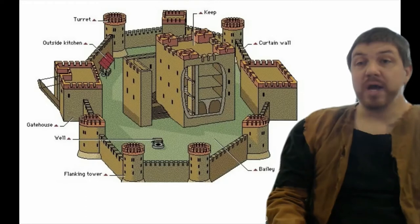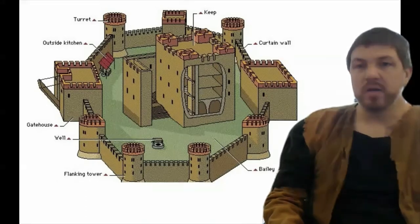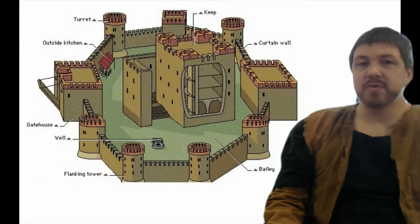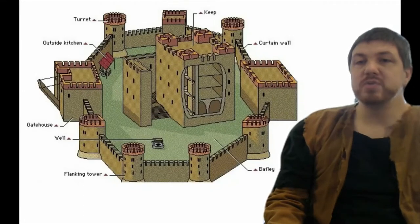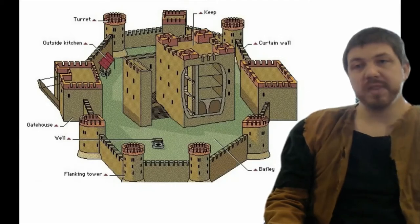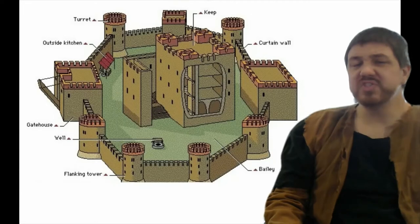Now a lot of castles had dry moats around them, which is basically just a large ditch or canal without water. This prevents battering rams and guys with ladders and other siege equipment from actually getting up to the wall, and provides more time for the people on top to kill them before they get to the wall. So it's a safety thing.